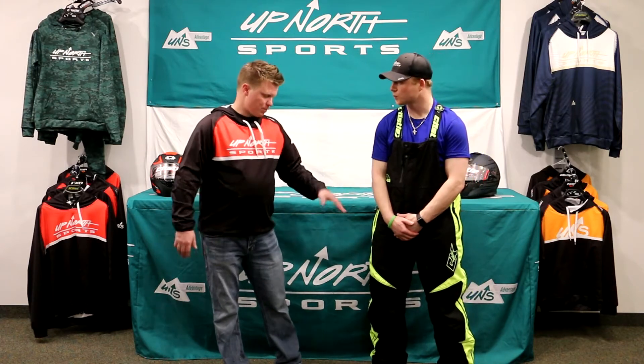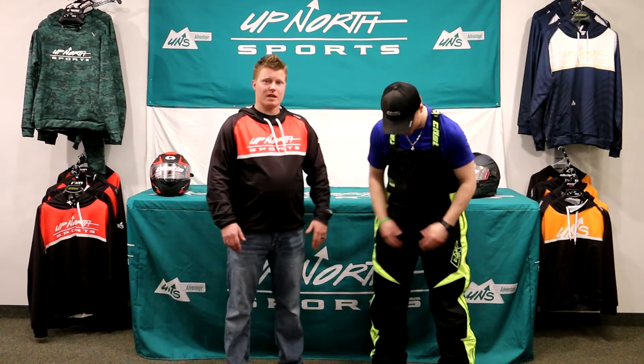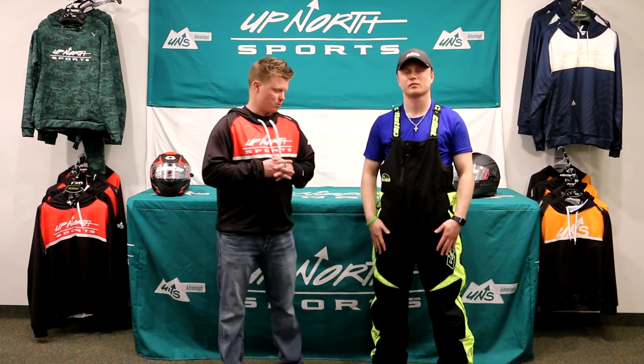Brady had this paired up in a previous video with the Castle Thrust Jacket, so that's going to be a great one to match up with this. Brady also has the Castle Barrier Boots, which you can also find on our website as well.